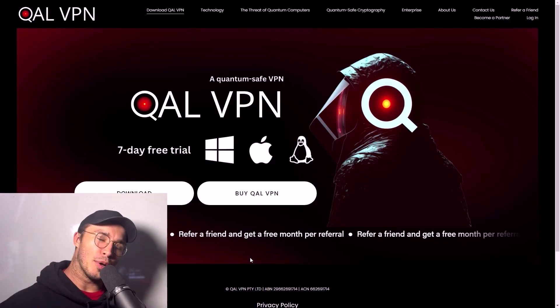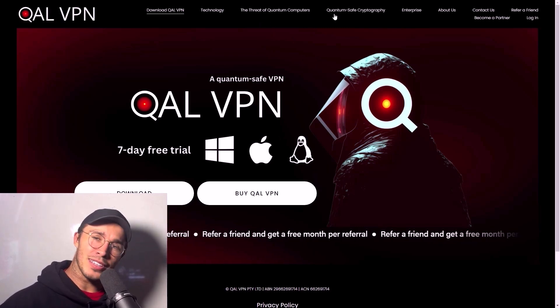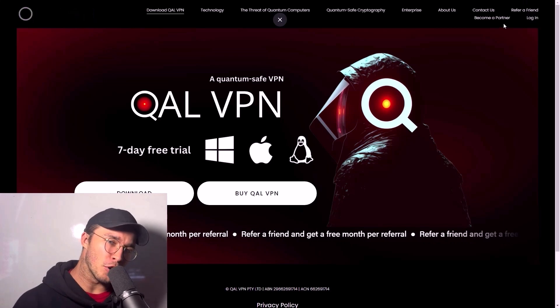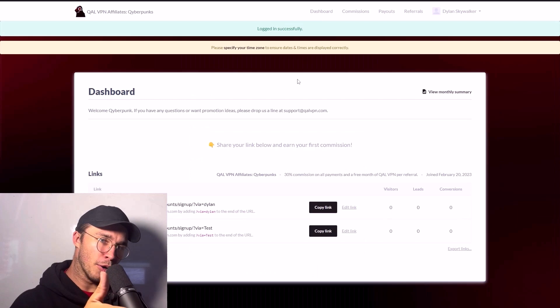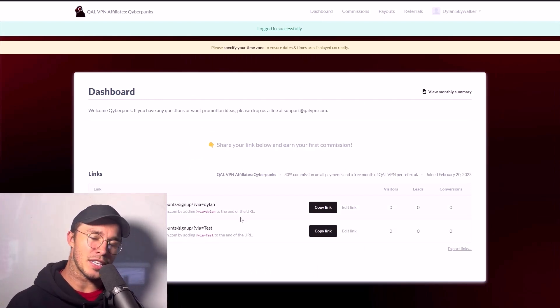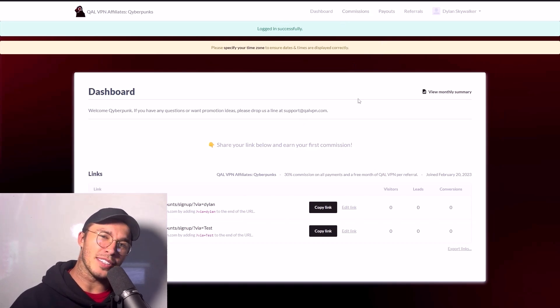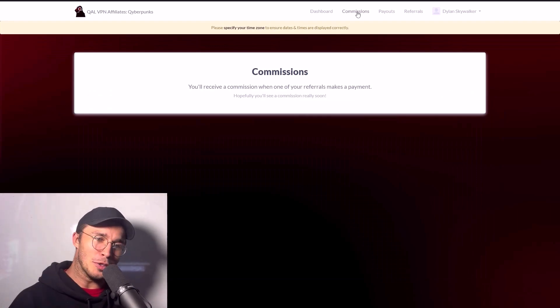The affiliate program and partner program referrals are now all live. You can earn 30% commission and get a free month just for referring a friend. So the real reason I dropped out of the PhD was to create a couple of companies, one of which is CalVPN — it's the first post-quantum VPN in the world, also known as quantum safe. It just has post-quantum cryptography, which is going to be really important going forward because powerful quantum computers are right around the corner. You can refer a friend without signing up for the affiliate program, or you can become a partner, use your referral links, and once they sign up you get 30% commission as well as a free month for every person. You enter your PayPal and get paid out every 30 to 60 days. Come join the cyberpunk revolution and make some money — help me market CalVPN.